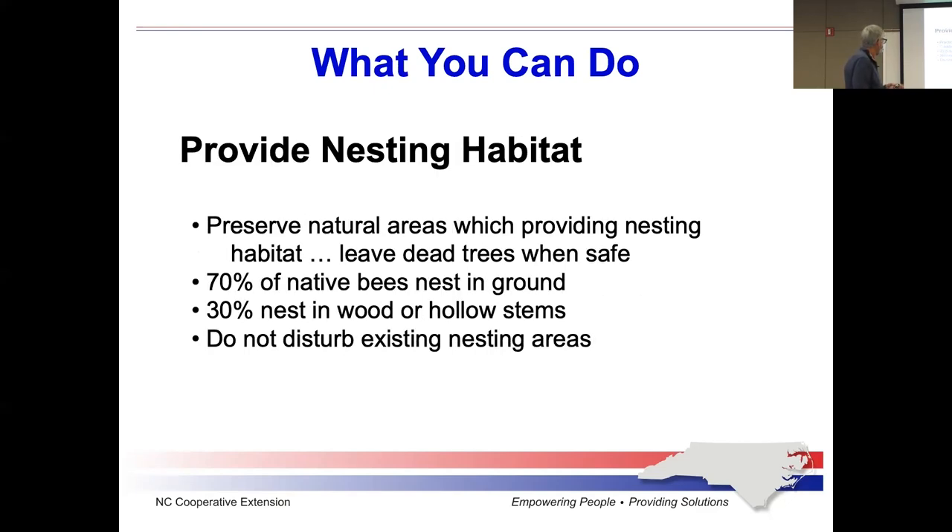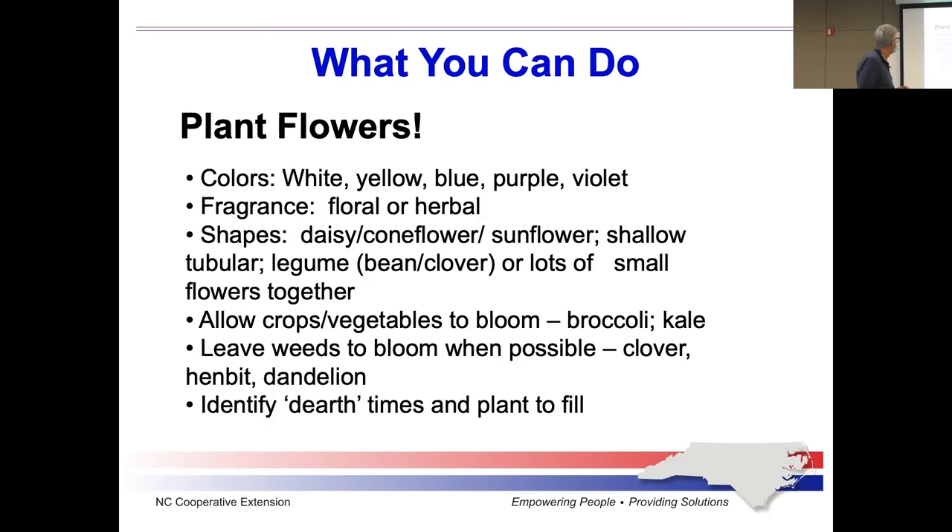We've already talked a little bit about this: provide nesting and resting sites for your pollinators. Most of our native pollinators nest in the ground; some nest in hollow stems. Please don't disturb them when they're there — do what you can to preserve them. There are also various colors that attract pollinators: red for hummingbirds, but other colors for butterflies and bees. Fragrance — floral or herbal — also matters, and there are other pollinators beyond bees and hummingbirds. So hold that thought about fragrance.